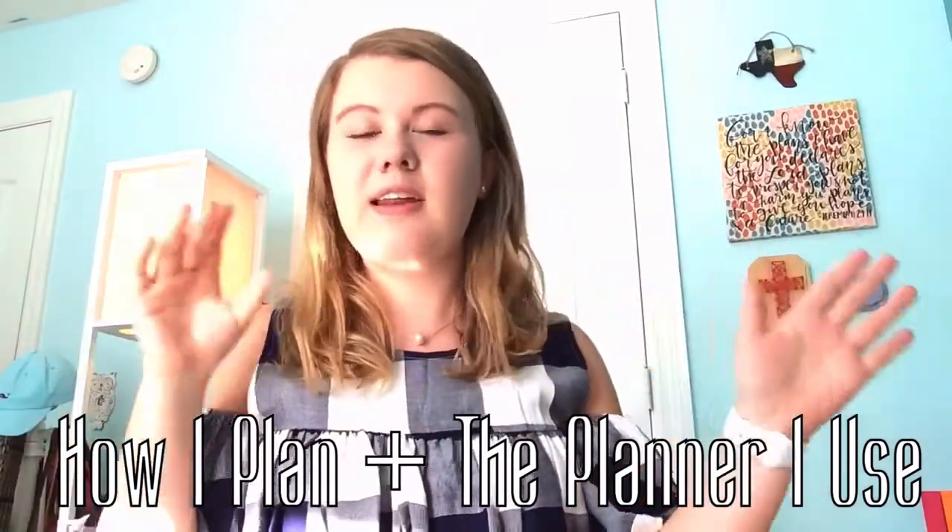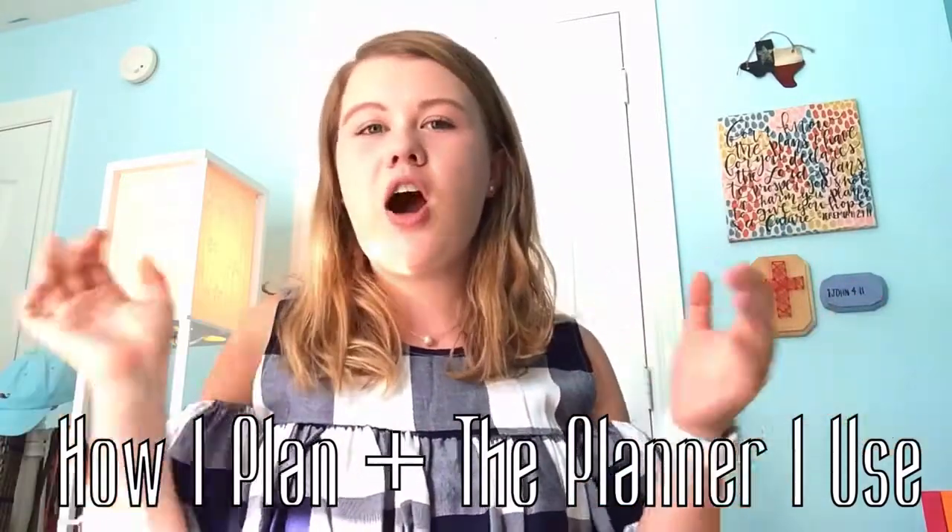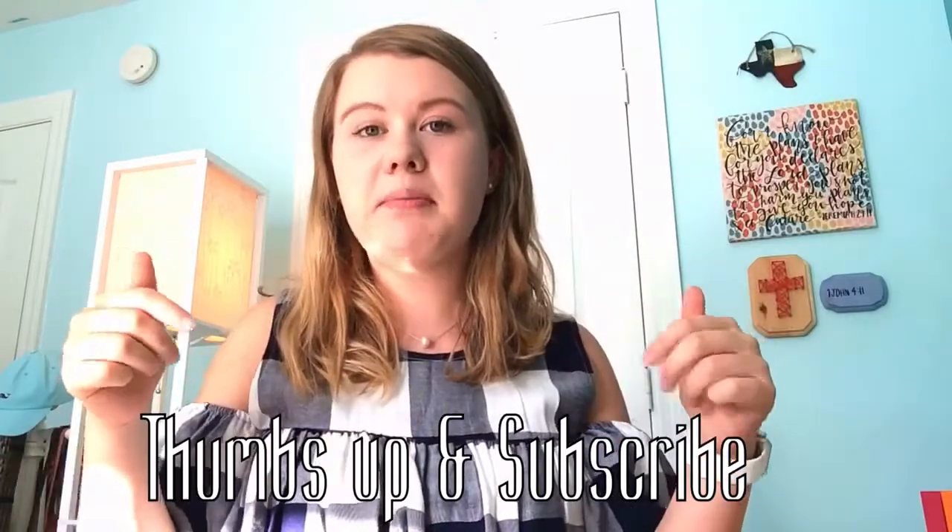What's up guys, it's Simon Grace and welcome back to my channel. Today's video is how I plan plus the planner I am using for the school year. Make sure you give it a thumbs up and subscribe if you have not already, and let's get on to the video.